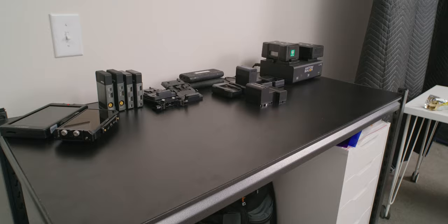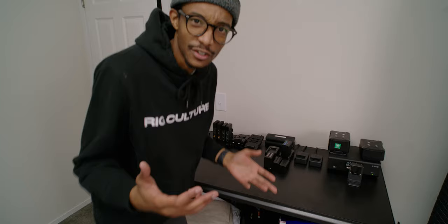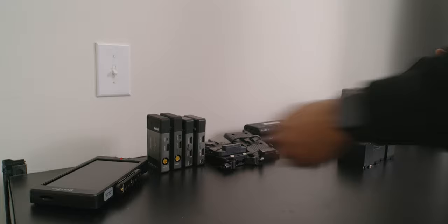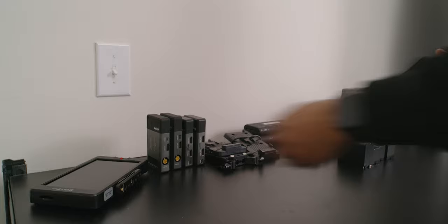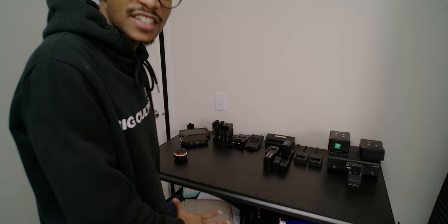I also have my Tilta Nucleus M handle grip on here. Over here is basically the charging station. I do probably want to get another rack to mount some of these chargers on the wall. I probably need some more organization, but basically I have some of my monitors, mainly all my batteries I use for the camera, and my wireless systems. I use Vaxxas — these are the 500 SDIs. Pretty simple, not a lot of real organization — probably the messiest area over here.